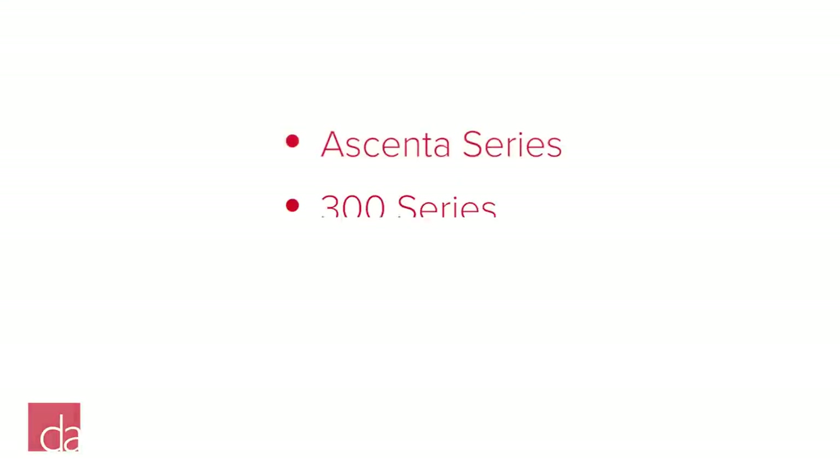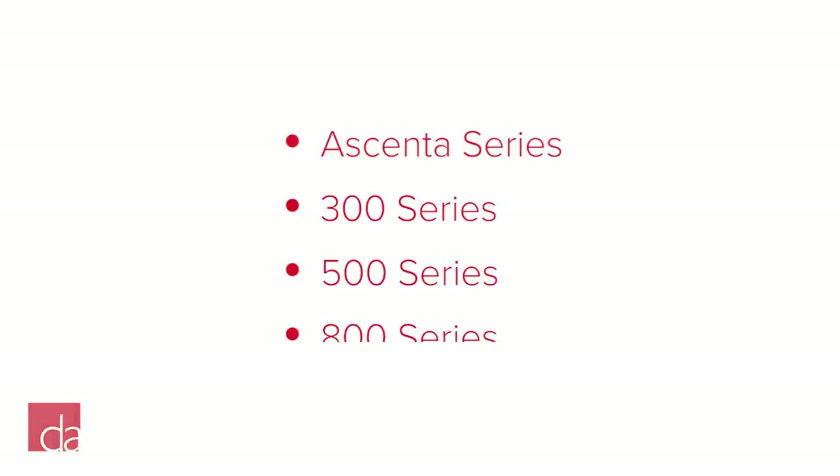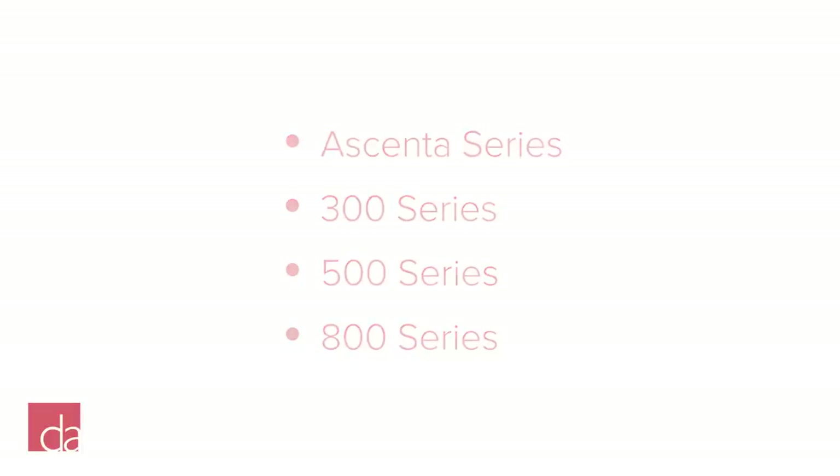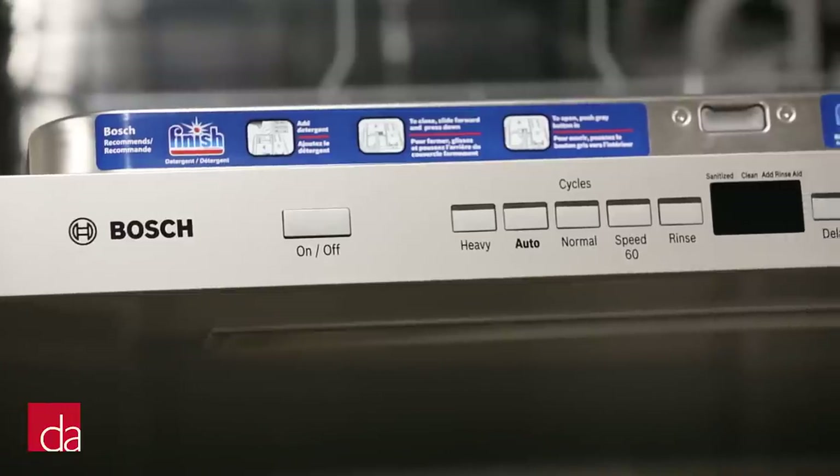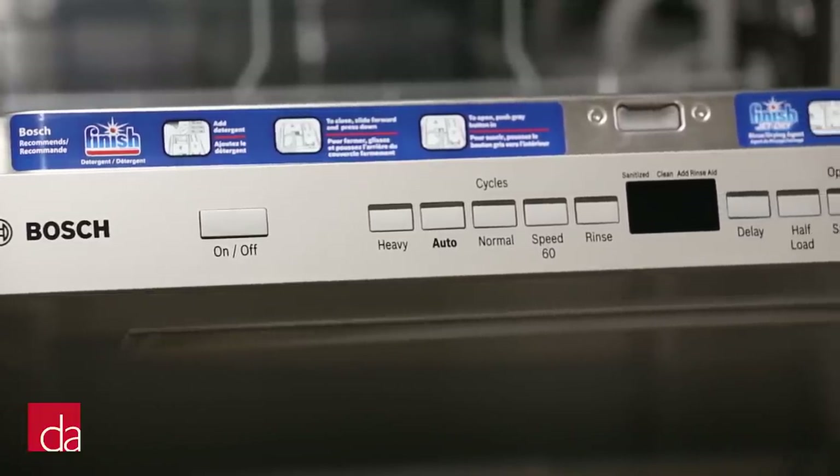Bosch offers four different series of dishwashers: Ascenta, 300, 500, and 800. As you go up in series, the dishwashers get quieter and you'll pick up added flexibility in the racking. You will also gain specialized wash cycles and other added technology.